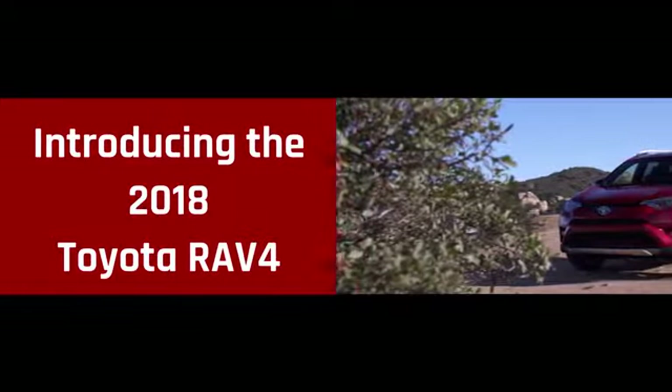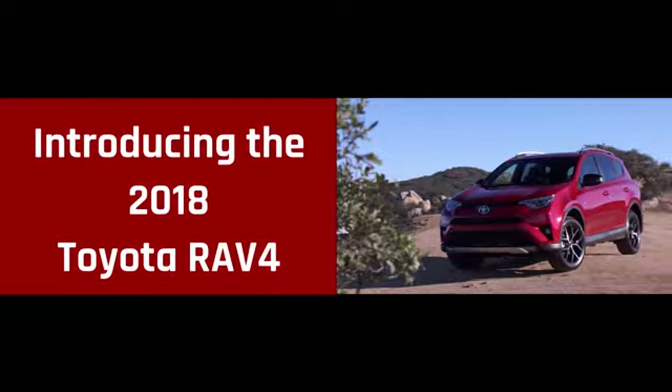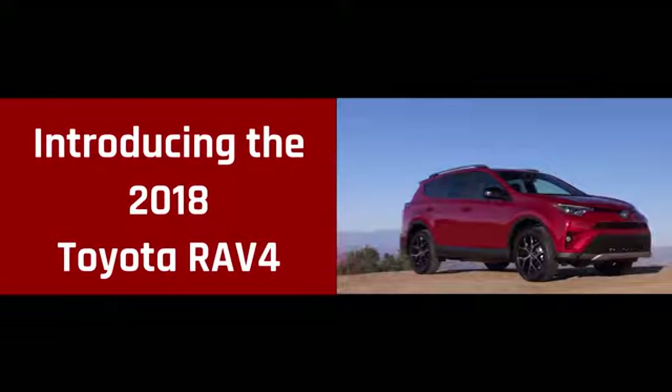With sporty looks and a spirited drive, this is the 2018 Toyota RAV4. Clean, modern, and sleek.